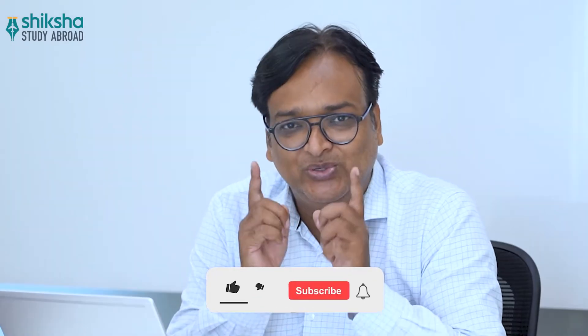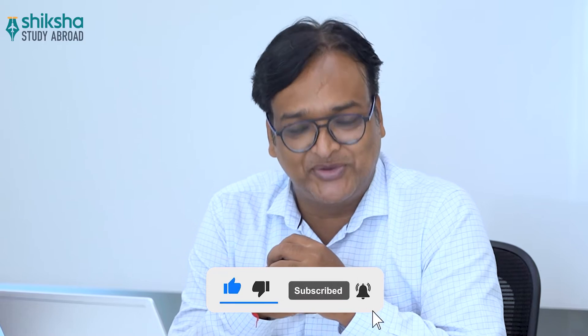Hi, I'm Deepak Singh, and in this video we will give you a review of University College Dublin. We will tell you what kind of programs are available for international students here, the kind of scholarships available, the admission process, and other important information. But before we start, do like, share, and subscribe to our YouTube channel.